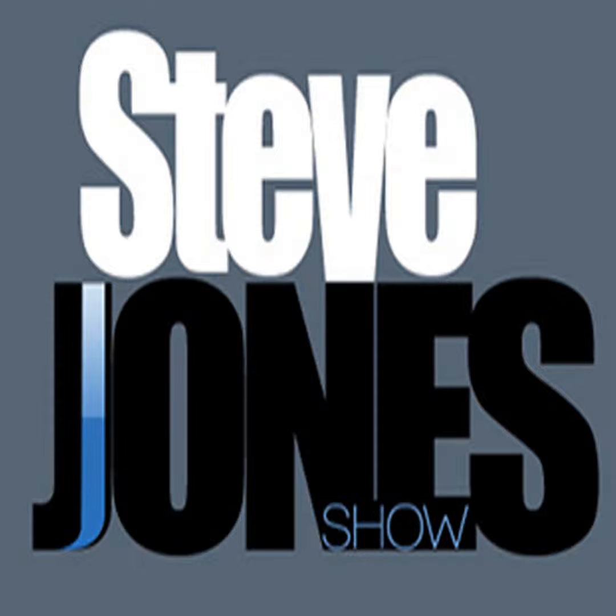Your Steve Jones Show podcast is loading now. The Steve Jones Show podcast is sponsored by Purdy Insurance. Visit Purdy Insurance on Market Street in Sunbury or visit online at purdyinsurance.com. Sports Talk, where your voice counts. This is the Steve Jones Show on NewsRadio 1070 WKOK. Now, from the Sunbury Motor Studio, here's Steve Jones.